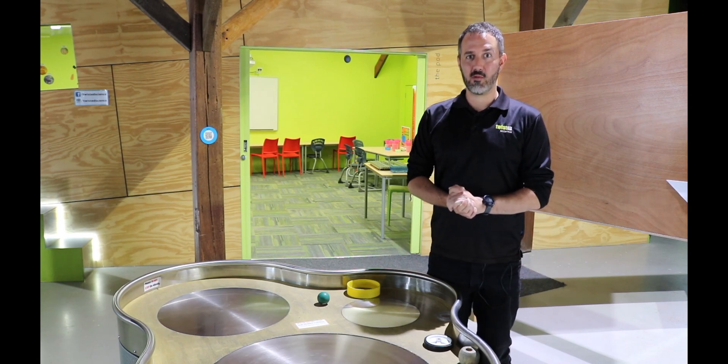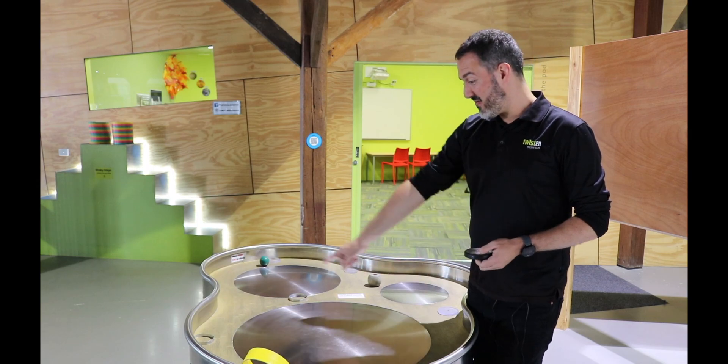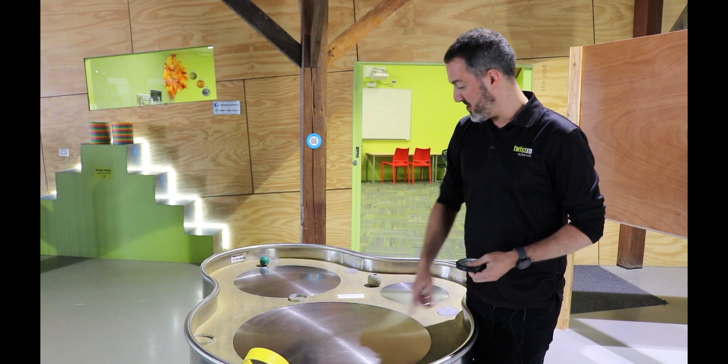I'm Ben from Twisted Science, and we are going to look at our spinning table today. We've got our spinning wheels here, and they move faster on the outside than they do in the middle.